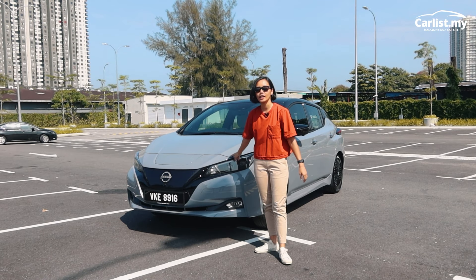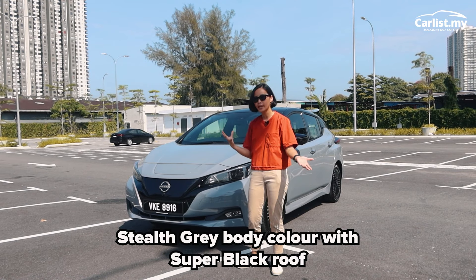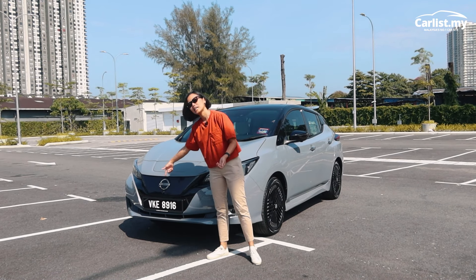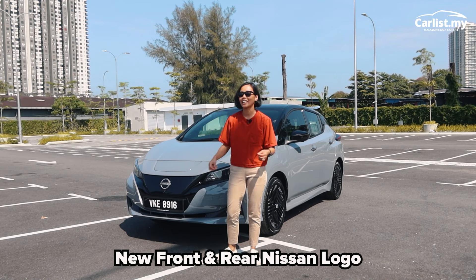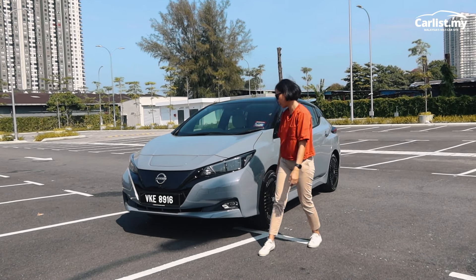We have it in a stealth grey colour with the roof being super black. I like the look so far — there's a new Nissan logo at the front that lights up, but what I think stands out with this new look is the rims here.